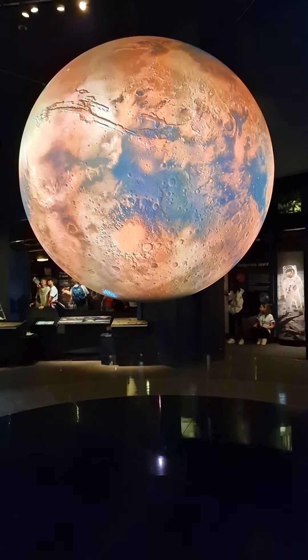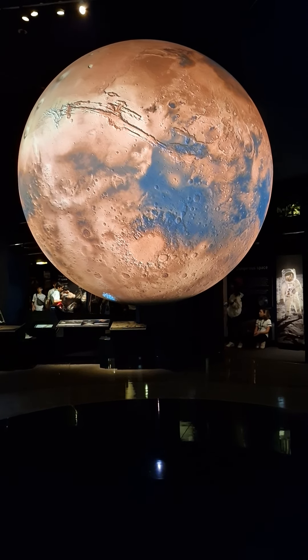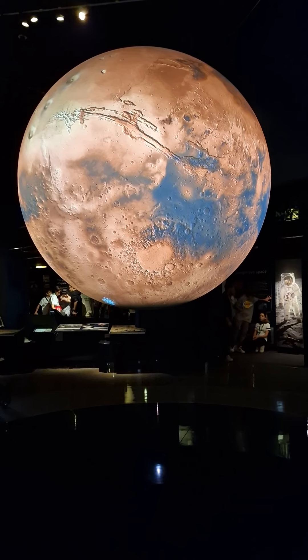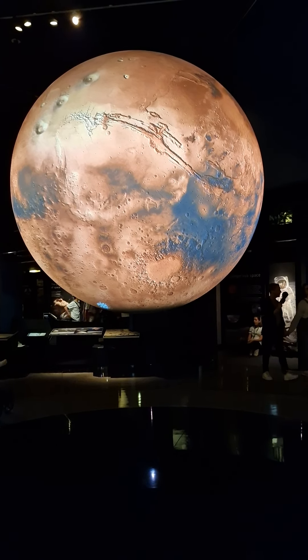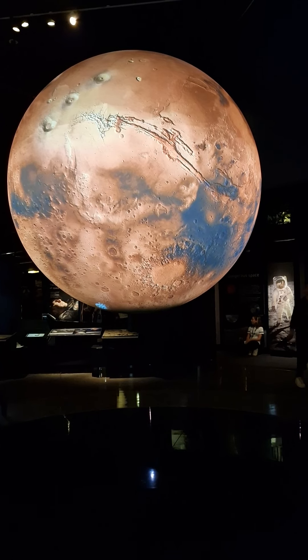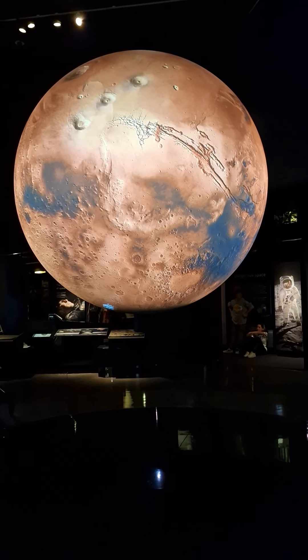Mars is considered a place of potential and is thought by many to be the next destination for astronauts to explore. In recent decades, a variety of unmanned missions, including orbiting spacecraft, landers, and rovers, have explored Mars.